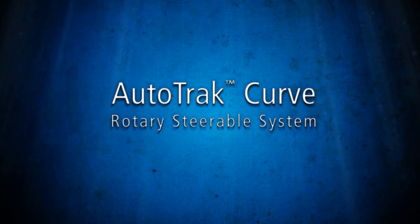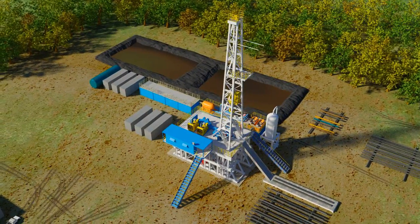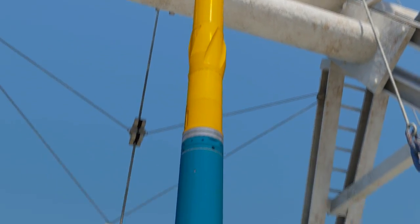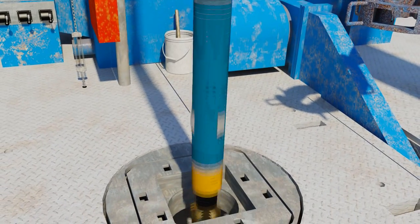Introducing the all-new Autotrack Curve Rotary Steerable System. The power of Baker Hughes Rotary Steerable Technology has been improved and optimized for land drilling operations. From shale gas to tight gas to conventional hydrocarbons, it revolutionizes onshore directional drilling.